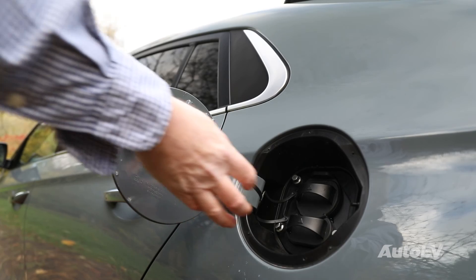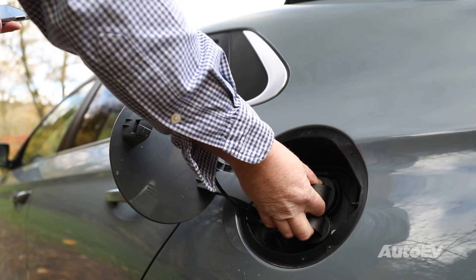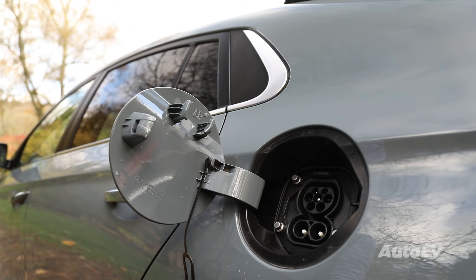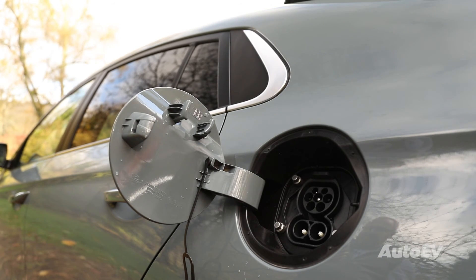Rapid chargers, or the CCS style, charge at a high rate — sometimes up to 50 kWh — and can take a car from flat to 80% in around 45 to 60 minutes. Manufacturers use the 80% marker as typically any battery will charge the last 20% at a much slower rate than the first 80%.